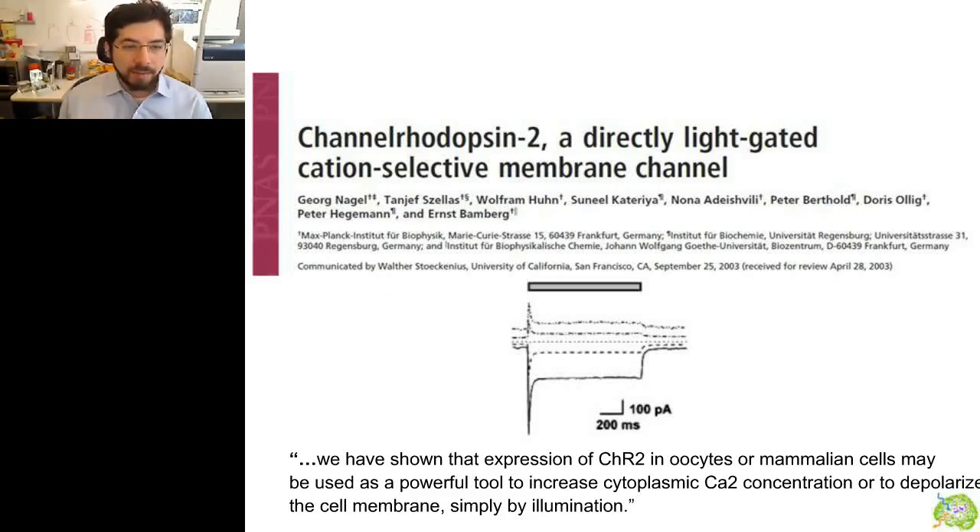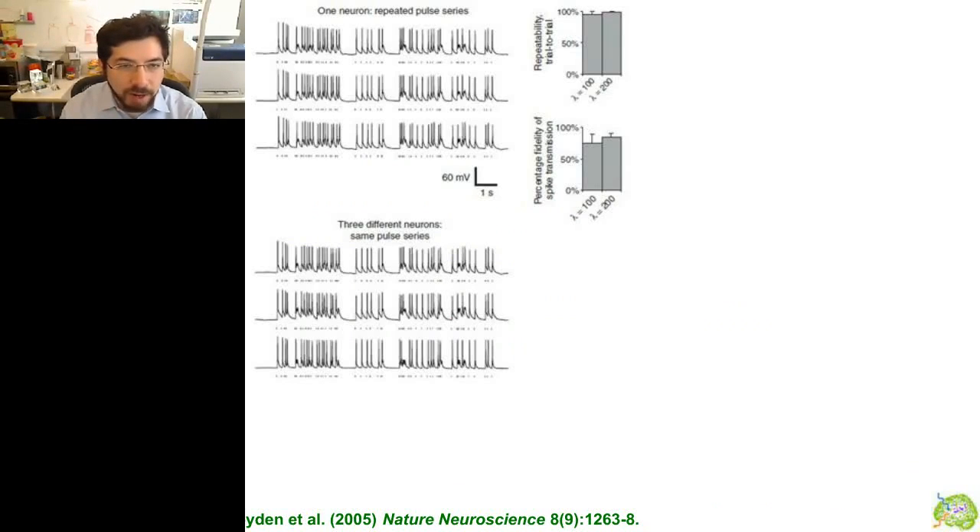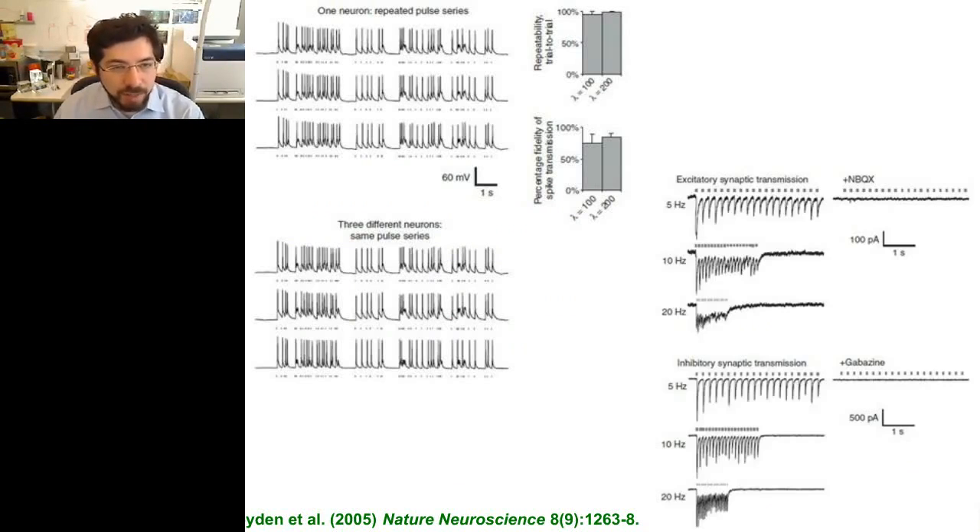In 2003, Nagel, Hegemon, and Bonberg reported the discovery of channelrhodopsin 2, the light-gated cation channel mentioned earlier, and commented that such molecules could be used to change calcium concentration or polarize the cell membrane. Around 2004, Karl Deisseroth and I decided to try this out, working in my grad school lab, Dick Chen's group. On the first try — very serendipitously — I found we could express these in neurons and use blue light pulses to excite neural activity. In the 2005 paper, we showed that varying pulse sequences of light could elicit complex patterns of action potential timing, and that driving excitatory or inhibitory neurons causes synaptic release of neurotransmitter.